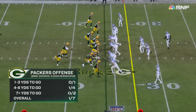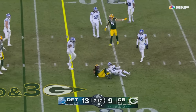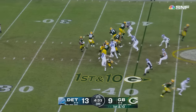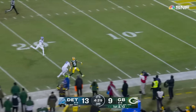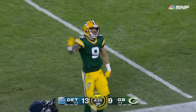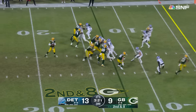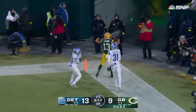They go quick here on third and three — Rodgers throws for Lazard, hangs on for the first down at the 29-yard line in front of Mike Hughes. Jaguars came back to block Hutchinson; Rodgers deep ball for Christian Watson down the sideline — Watson, did he bring it in? A flag is down and he caught it anyway at the 14-yard line.